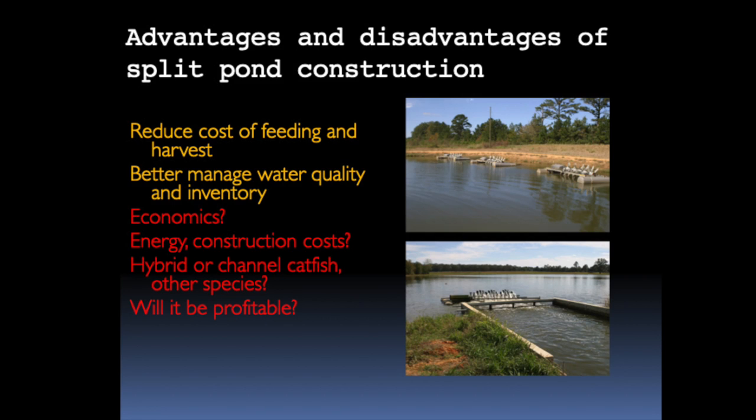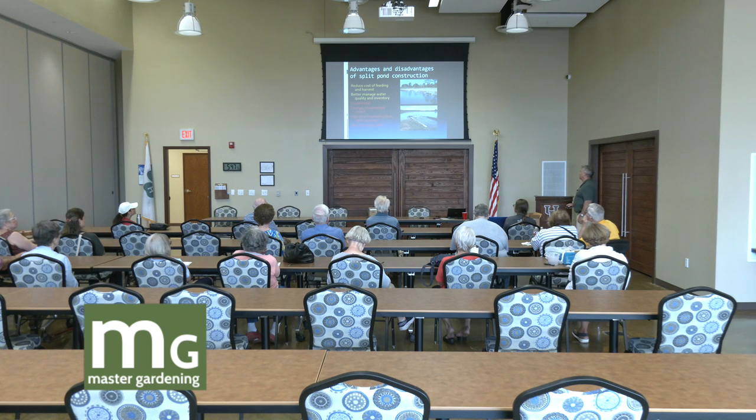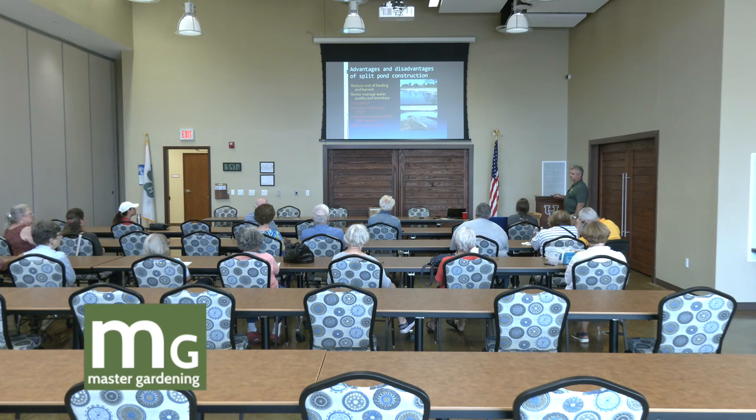The numbers so far look pretty encouraging on split-pond systems. We use hybrid catfish for this — not channel catfish. Most of the fish we're growing in-state are channel cats, but hybrid cats are a cross between a female channel catfish and a male blue catfish, which produces a very disease-resistant, tough fish. Regular channel cats probably would not survive these types of intensive environments.